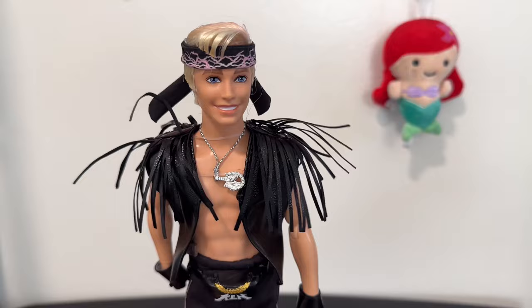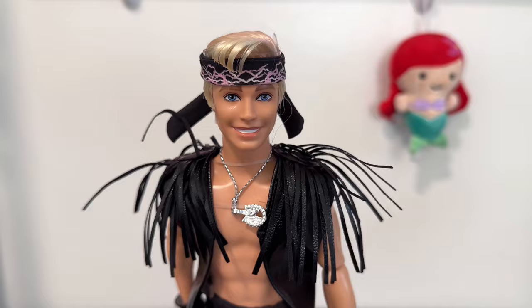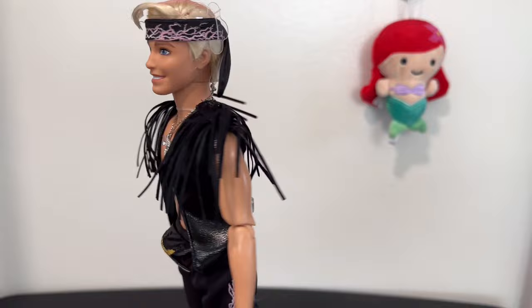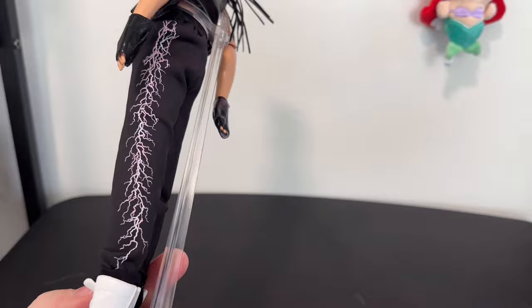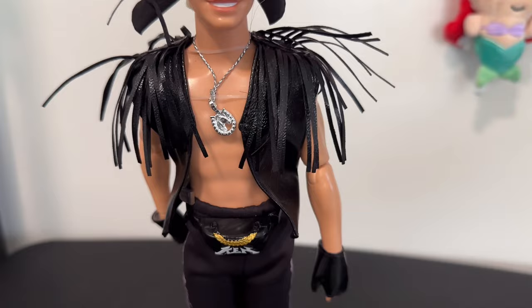Up close, we have his hair done up with some product, the updated Ryan Gosling face sculpt — I think it does look more like Ryan Gosling. We've got the lightning on the headband, the fringe coming off the vinyl, his bedazzled Ken fanny pack, and then the lightning going down the pants leading into his big white sneakers and little black hand gloves.